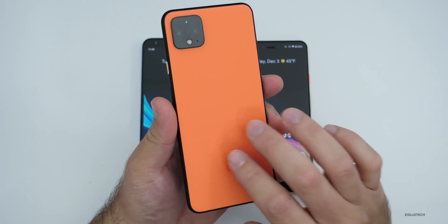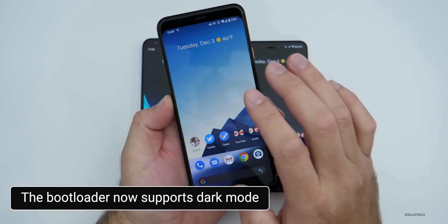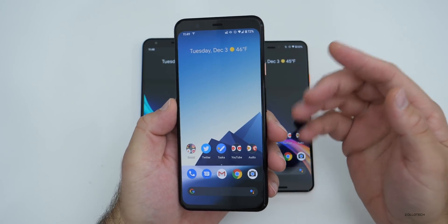Also, dark mode is now supported in the bootloader on the Pixel 4 and 4 XL. So when you're booting up, if it was showing a white background, it will now show a dark background if you're using dark mode.